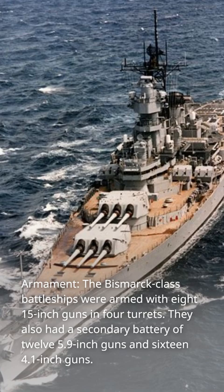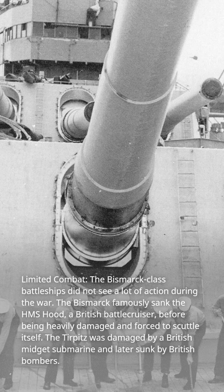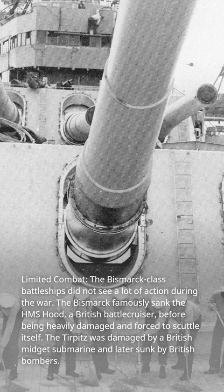Limited combat: the Bismarck-class battleships did not see a lot of action during the war. The Bismarck famously sank the HMS Hood, a British battlecruiser, before being heavily damaged and forced to scuttle itself. The Tirpitz was damaged by a British midget submarine and later sunk by British bombers.